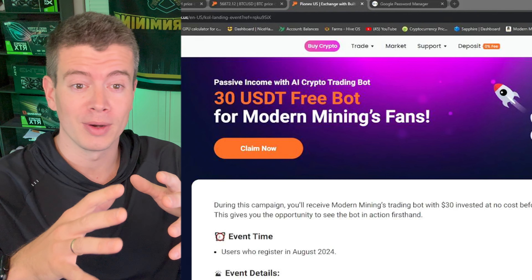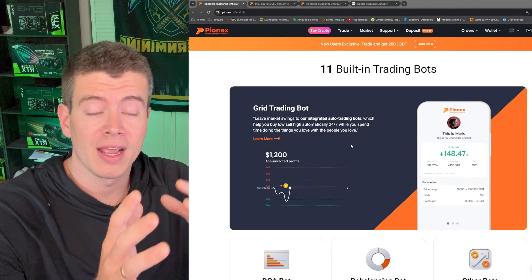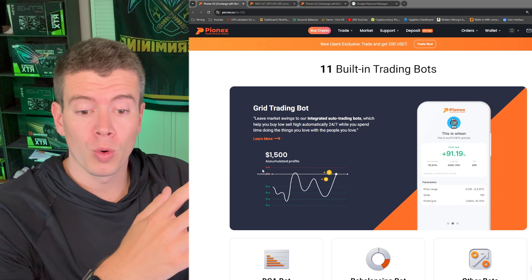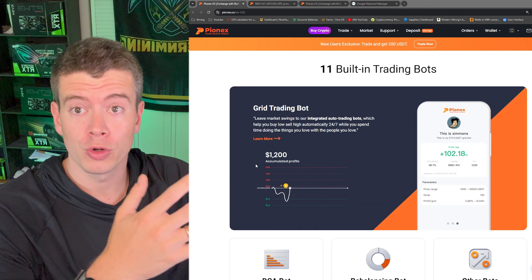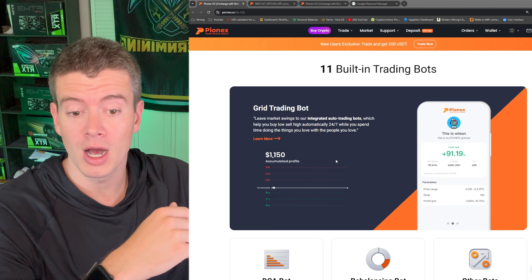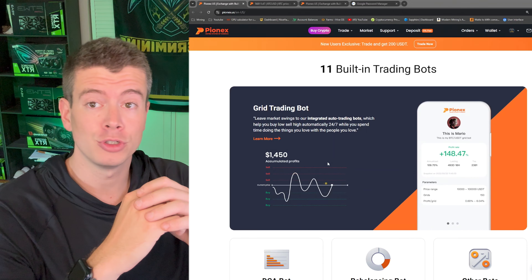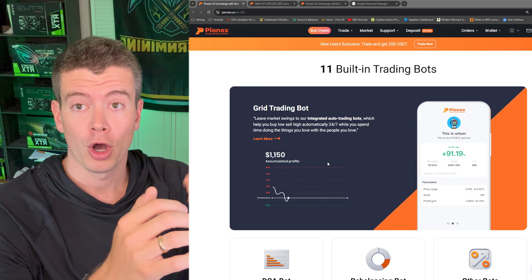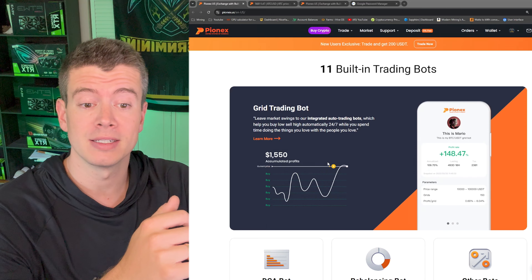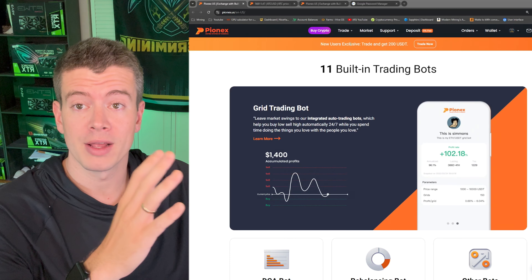Let's get into what a Pionex AI trading bot is. The main bot I've used for the past two months is called a grid trading bot. How that works with Ethereum and Bitcoin is that as the Ethereum-Bitcoin ratio goes down, you're buying more Ethereum with your Bitcoin. As that ratio goes up, you're selling Ethereum to get more Bitcoin than you bought in originally. That allows you to generate additional Bitcoin profits that you can cash out or compound back into the bot.